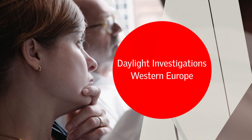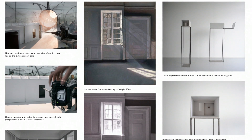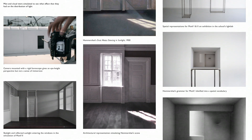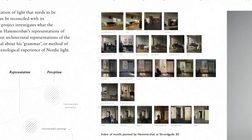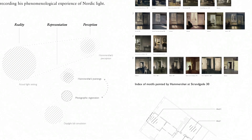In the daylight investigation category for Western Europe, we were looking for projects that had made a careful study and really gone into detail, perhaps with model making or drawing. What we found in this particular study was a beautifully presented investigation into the paintings of Hammershøi. That project was called 'Hammershøi's Grammar'.